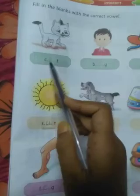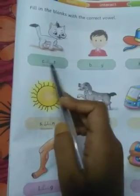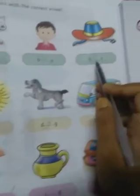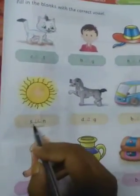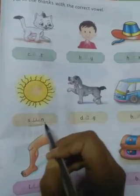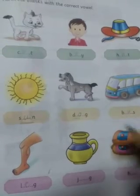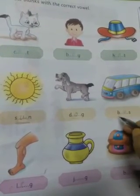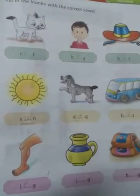First, c-blank-t — the correct vowel is 'a': cat. Then boy. Hat, h-a-t: hat. Sun, s-u-n: sun. Dog, d-o-g: dog. Bus: bus. Leg, l-e-g: leg.